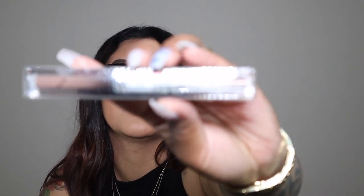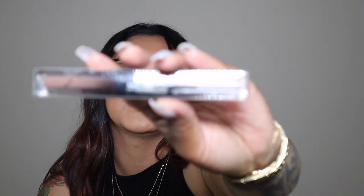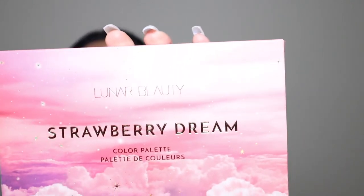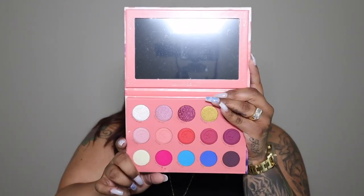Next I got the Huda Beauty Matte and Metal Melted Shadow. I heard some good things and the reviews are really good, so I picked up one shade to try it out, and if it works for me I'll go ahead and pick up the rest. Then I got the Lunar Beauty Strawberry Dream Color Palette — this is a Manny MUA product. I didn't know that Sephora carried his products. It has a big mirror and some really bright shades. If you guys want to see a look with this palette, leave me some comments down below and I'll go ahead and record one.